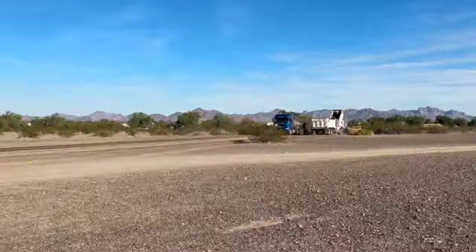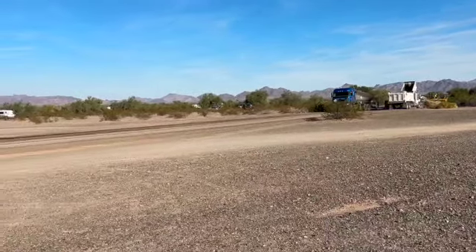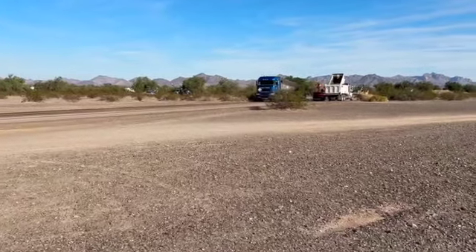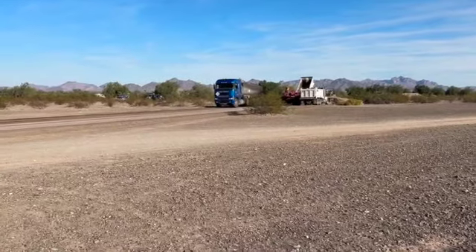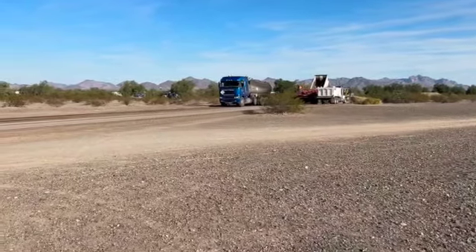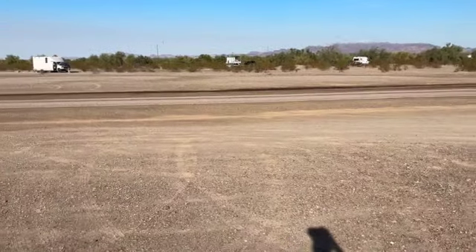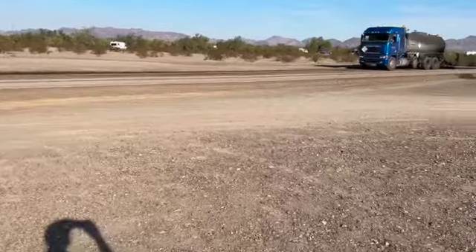So this is the process by which they're putting down the gravel road — tar and gravel road. They got this tar tanker up ahead. They just laid down the first track on my side, the near side.